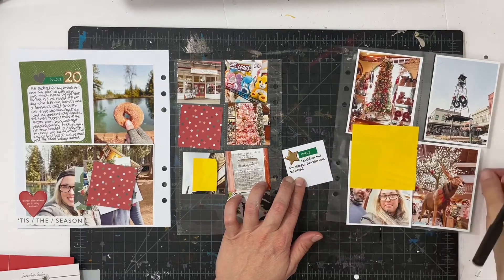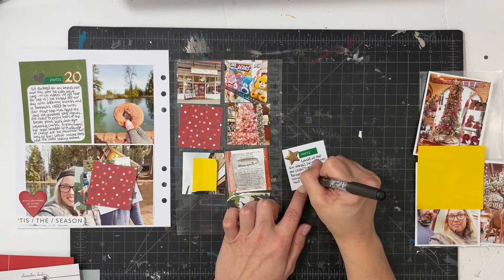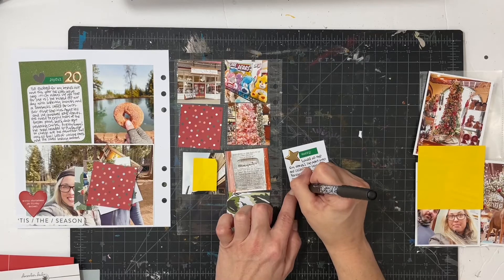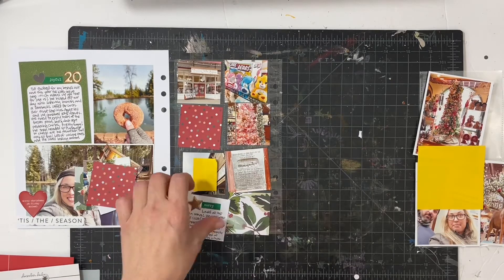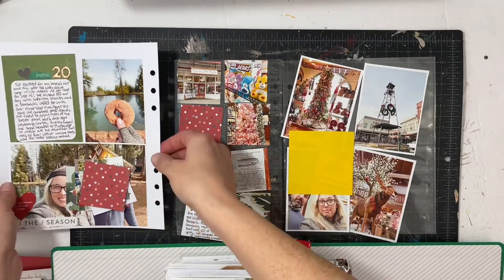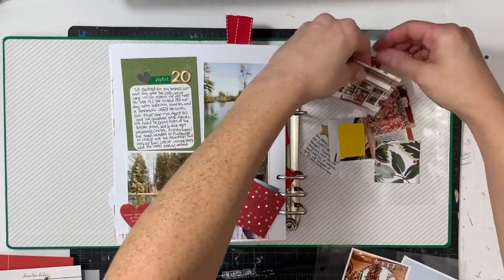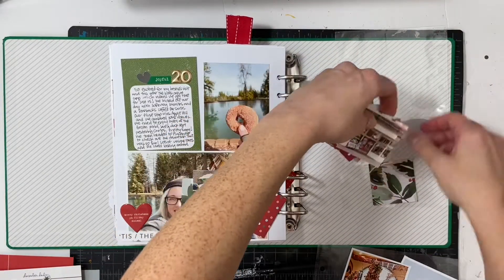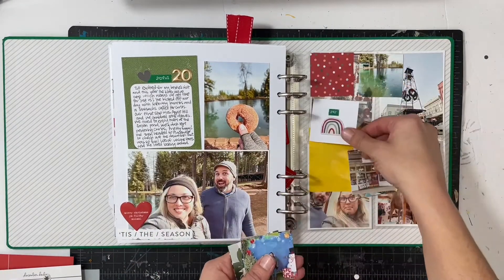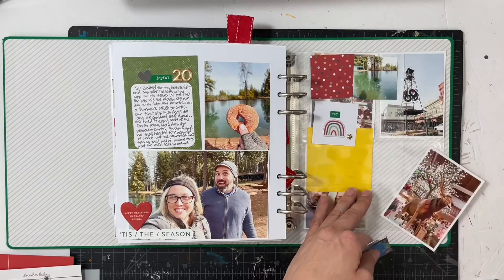I'm just letting the photos really speak for themselves and not feeling like I have to add a bunch of extra stuff. I just listed out the names of the stores and called it done. Now I'm putting this into the album and stacking up the two-by-two photos so I can get all the pieces in there, take photos, and then put the two-by-two photos into the pockets.